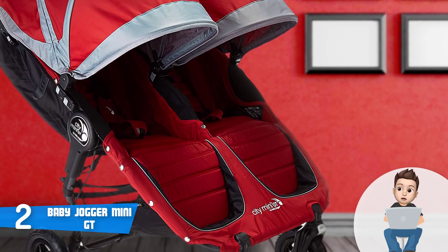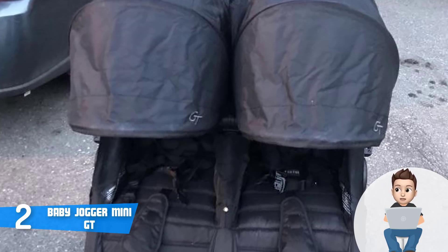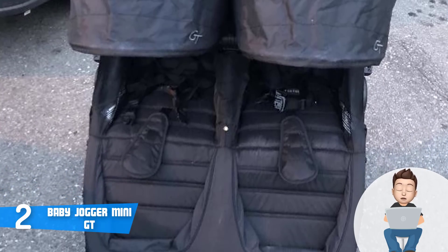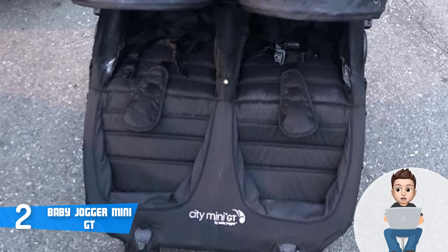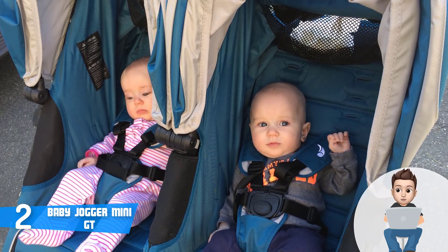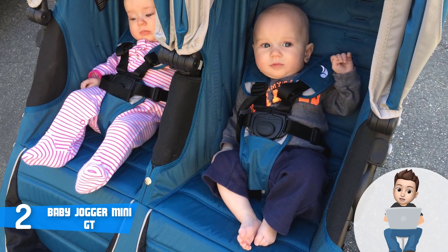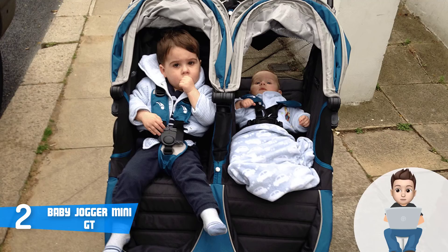According to most users, your children will be heavily protected and will stay fixed in place while enjoying the comfort, so you can walk without worrying about undesirable scenarios. At the top you can find a large ergonomic handlebar that can be adjusted from 30 to 41.5 inches, accommodating users of different heights while providing a stable and soft grip. Also at the top there is a large adjustable canopy with an integrated peek-a-boo window that offers a clear sight of your loved ones while traveling.